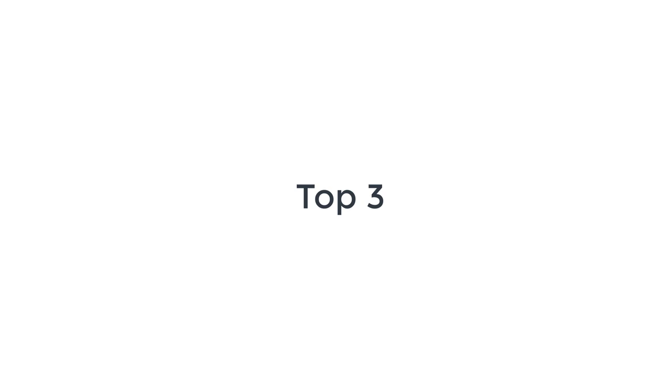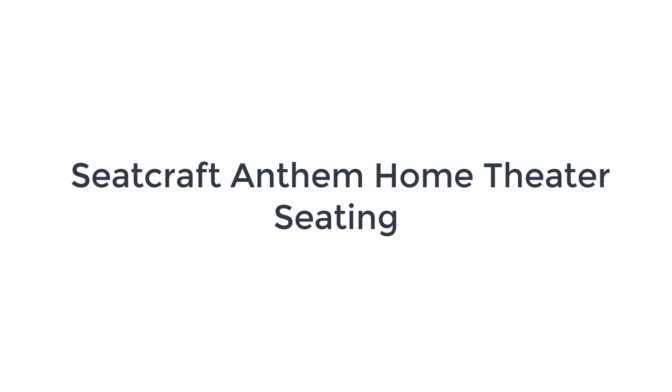We are going to share the top three best home theater seating. Number three on the list is the Seacraft Anthem home theater chair set.